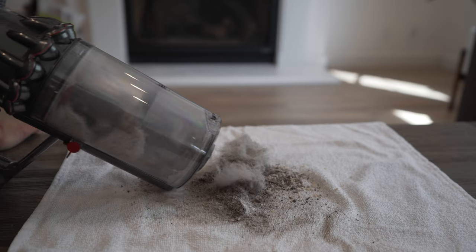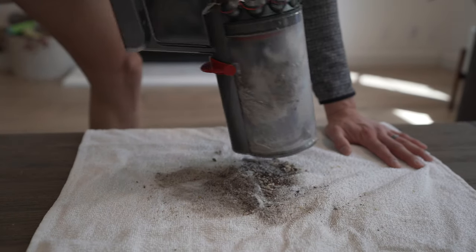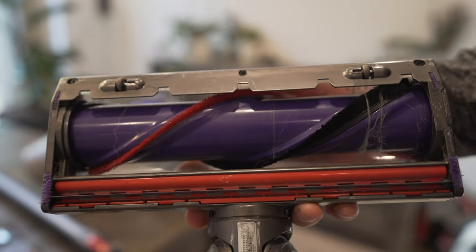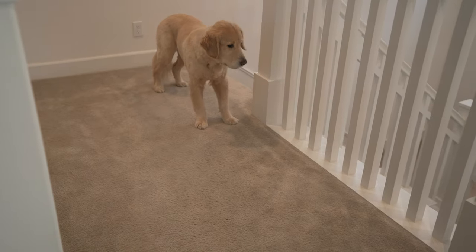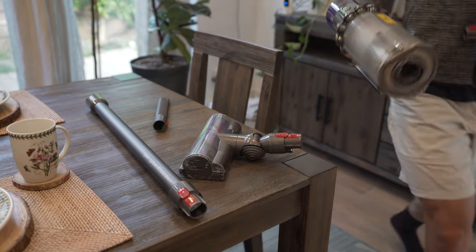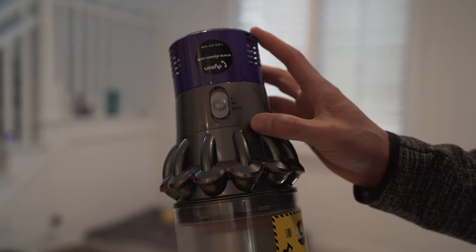For the size, it cleans extremely well on all types of surfaces with fade-free suction. The brush head that comes with the Dyson is made of carbon fiber bristles that dig deep and suck dirt and debris from the carpet. It also comes with various attachments and a charging dock. With the V10, you can easily switch between different modes based on the type of surface you're cleaning.